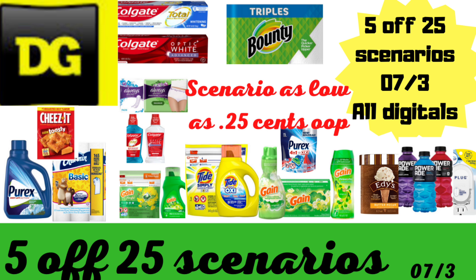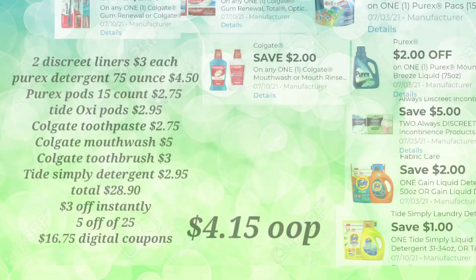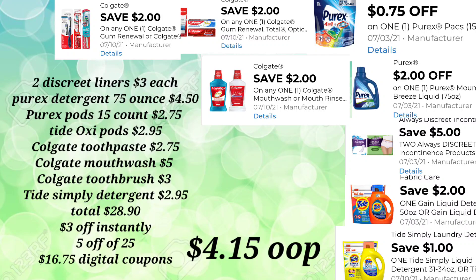In between there, I'll throw in some reminders as well. Let's go ahead and start off on our first scenario. This will involve instant savings, and it is going to involve the Tide Simply Detergent and the Tide Simply Pod.